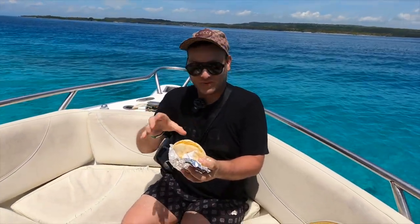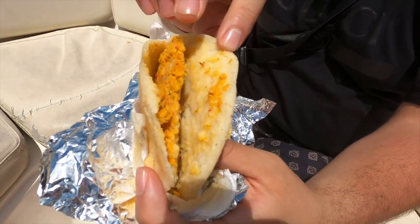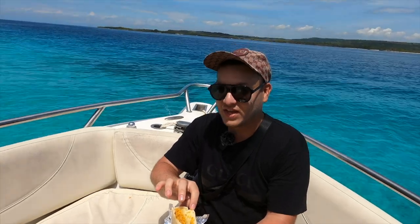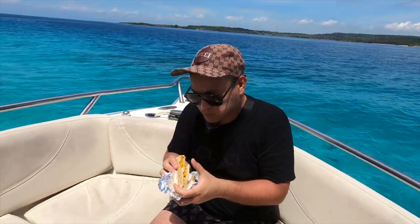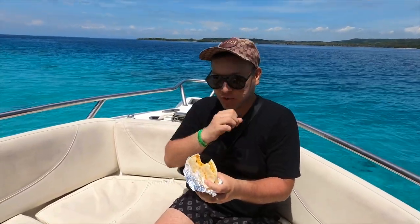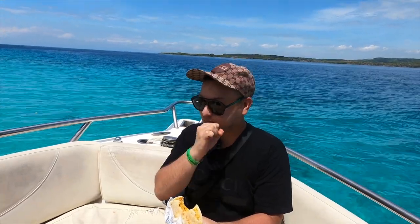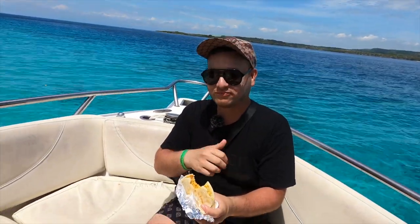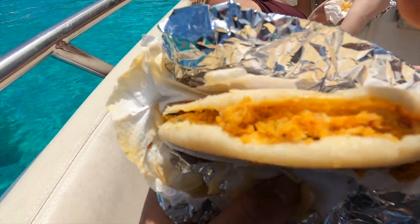For a sort of brunch, we had arepa, which is the national dish of Venezuela. This one is made with cazón, which is a small shark found in Venezuelan waters. Let me try it... Mmm, really tasty — a bit salty but really, really tasty! Have you ever tried shark before? If you haven't, you can do it here in Venezuela.